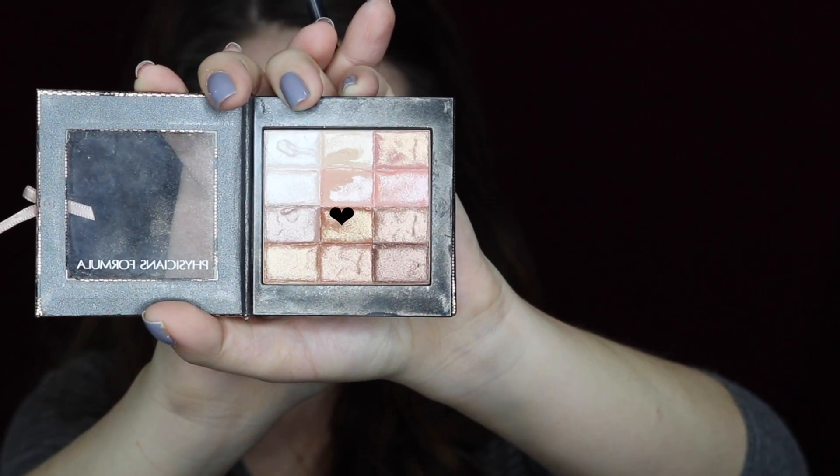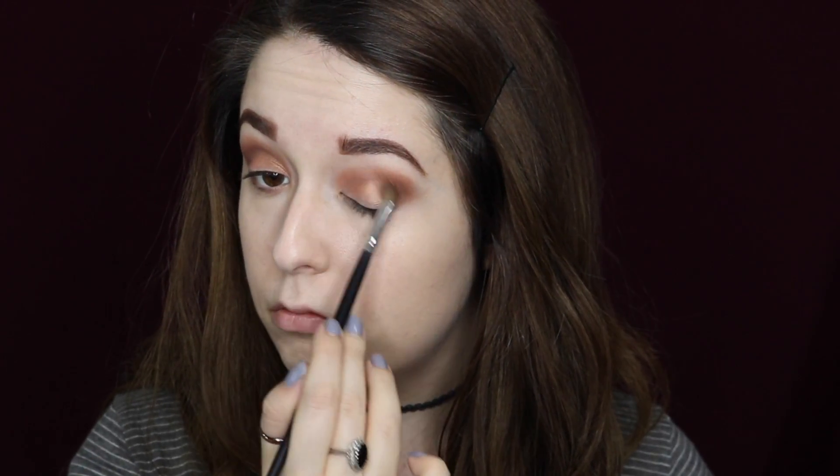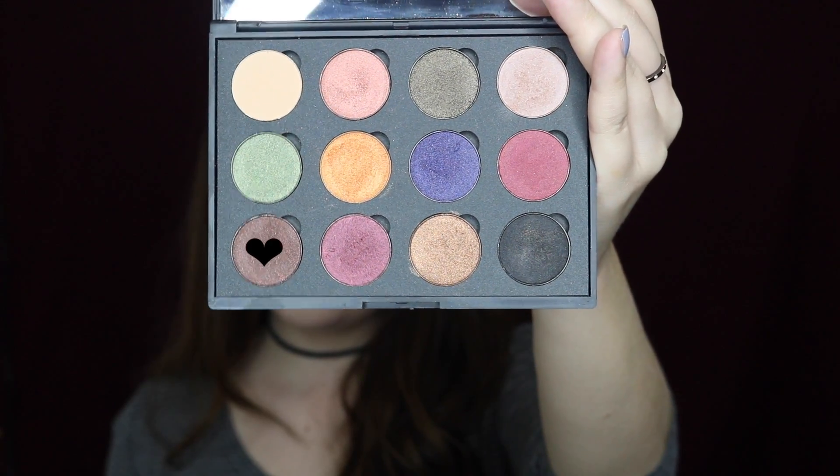Next I'm taking the Physician's Formula Shimmer Strips highlighter, using that bronzy color and setting that all over my lid with a small flat brush. Then I'm going back in with the palette and taking that chocolate color again, sweeping it underneath my lower lash line.